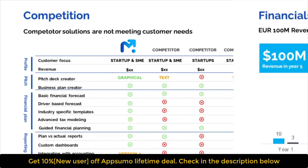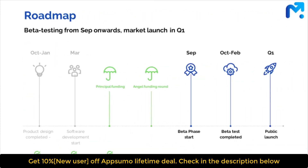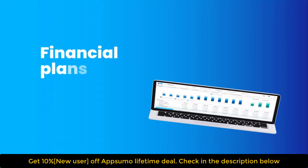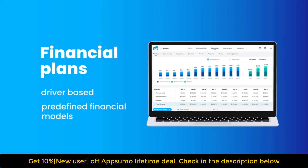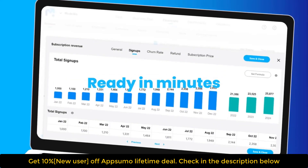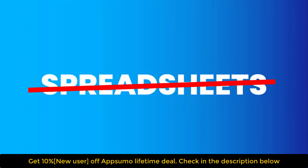Modelix will guide you every step of the way, from defining your target customer and analyzing your competition to defining your sales, marketing, and financial plans. Build accurate, driver-based financial plans that impress investors. Or use our predefined financial models by industry and have your financial plan ready in minutes, all without using spreadsheets.